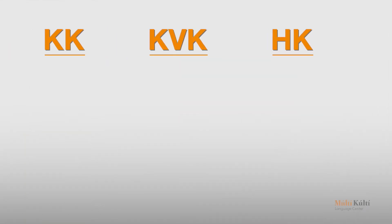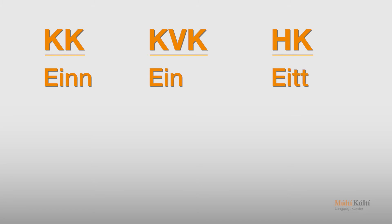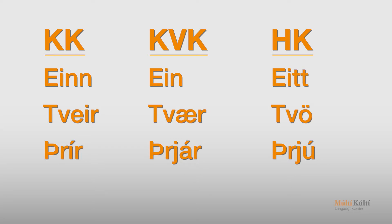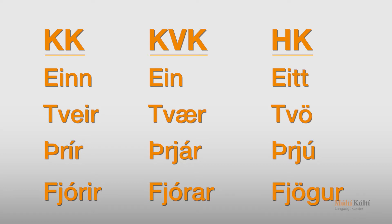Now let's practice them comparatively. Eitt, ein, eitt. Tveir, tvær, tvö. Þrír, þrjár, þrjú. Fjórir, fjórar, fjöguir.